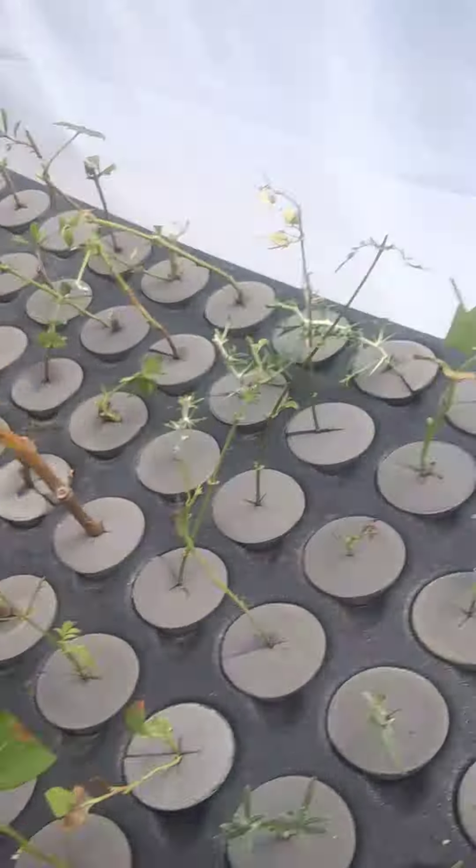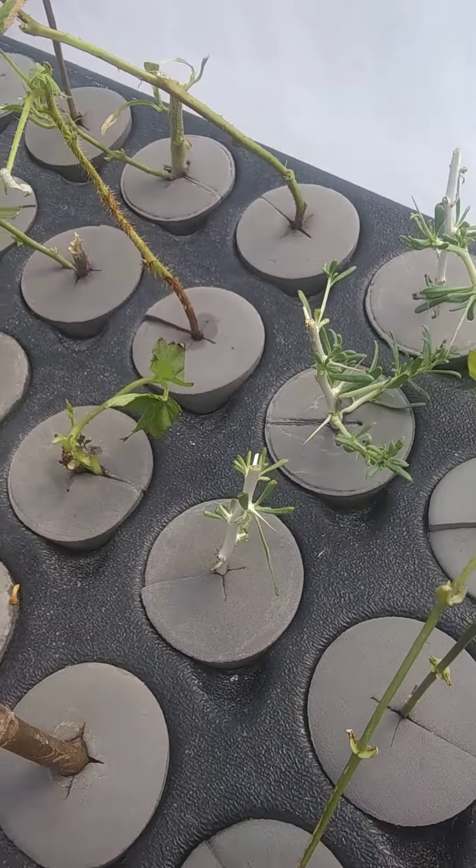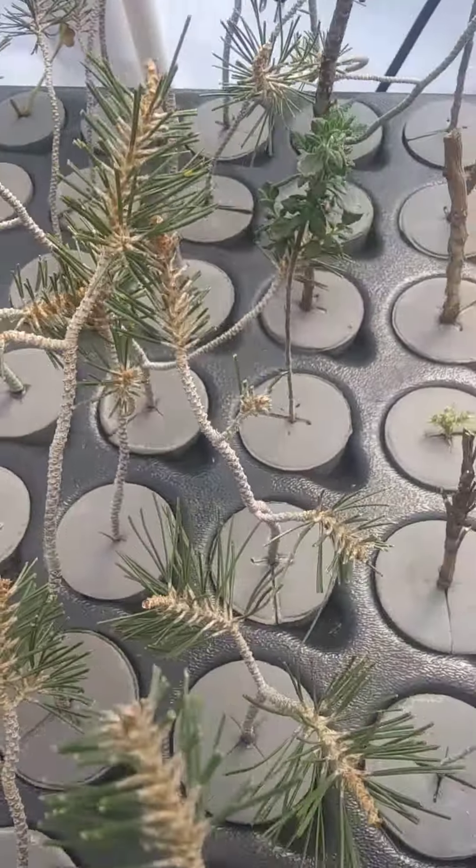These ones here are black goji berry. They're doing happy — they're stoked. We're going to check the roots.